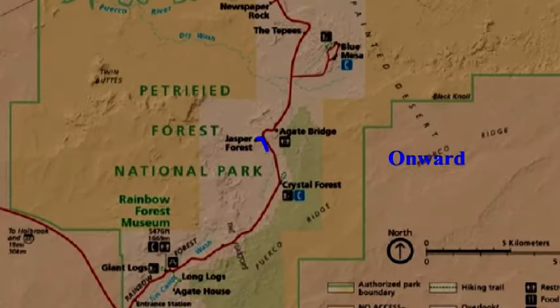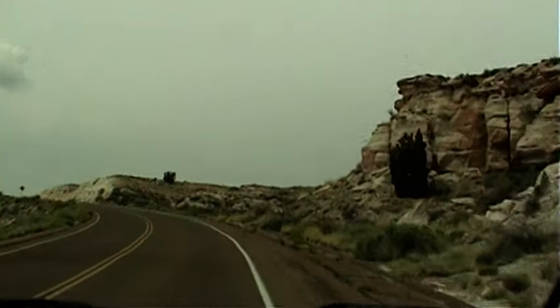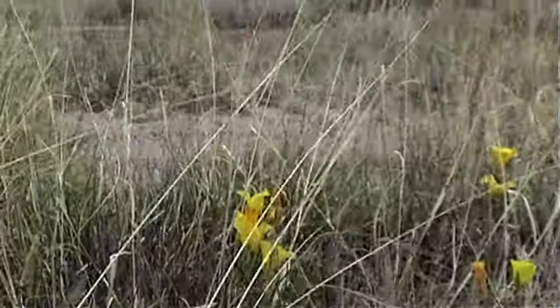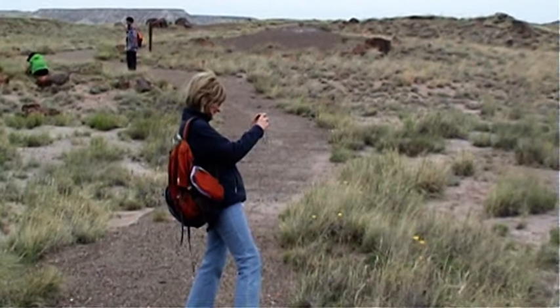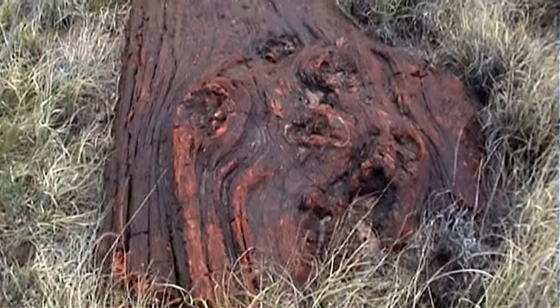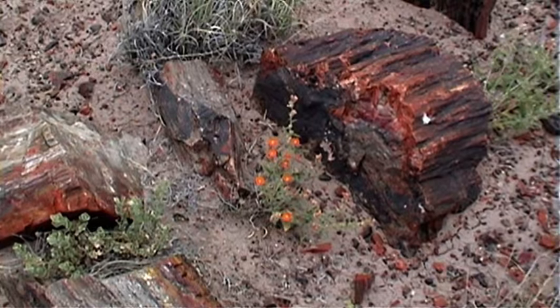Onward to the Crystal Forest Trail. The Crystal Forest One Mile Loop Trail winds its way through Badlands with a forest of petrified logs, some of which are semi-precious.